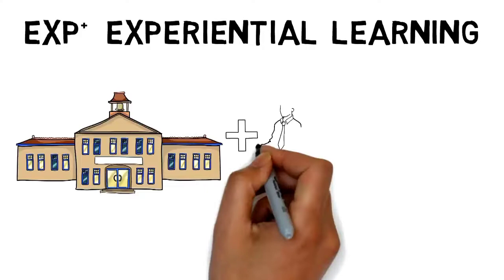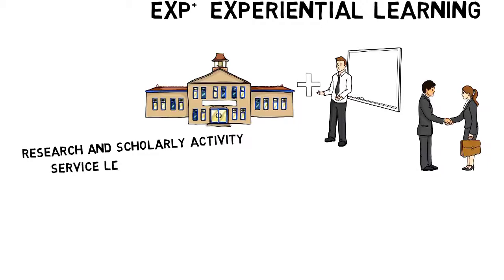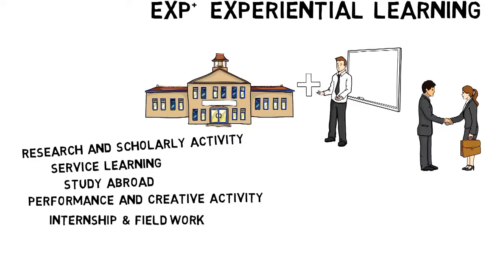Experiential learning can take many forms: research and scholarly activity under the supervision of a faculty member; a service learning project in a community organization; cultural immersion through study abroad; performance and creative activity; an internship or co-op in industry; and field work and teaching assistantships. Students don't have to wait until sophomore or junior year to take advantage of all these opportunities.